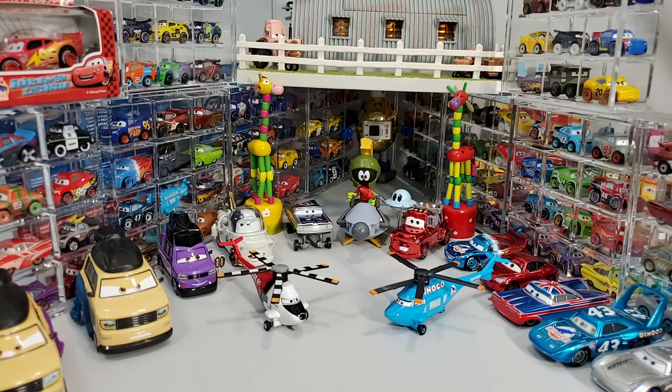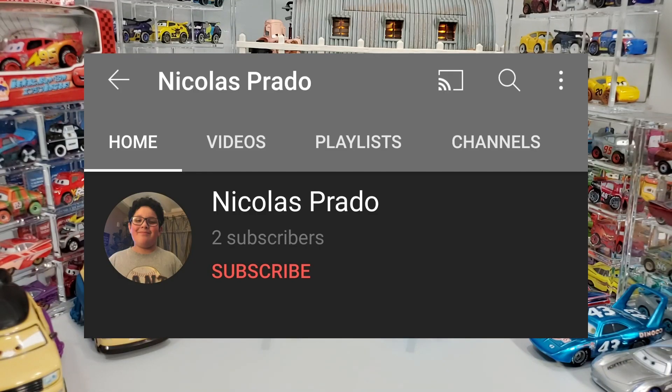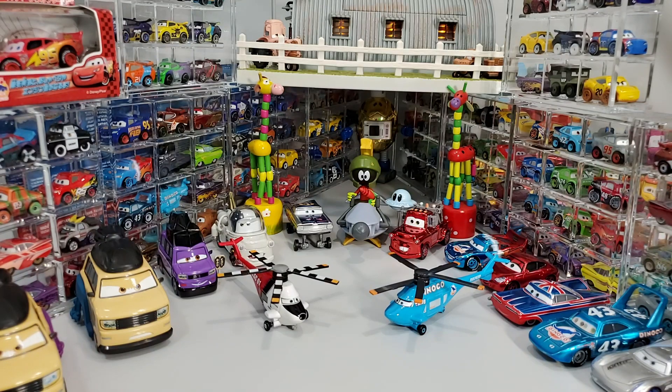Ladies and gentlemen, before we begin, I want to say thank you to a subscriber, Nicholas Prado, for your beautiful comments to this channel. I wish you live a long, happy life on this planet.